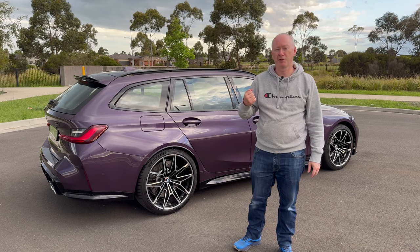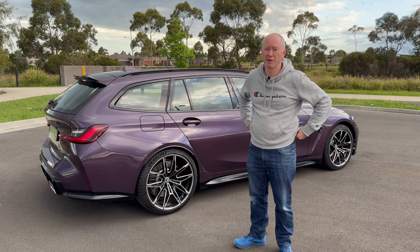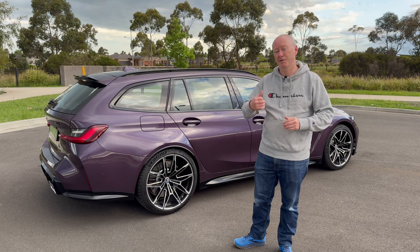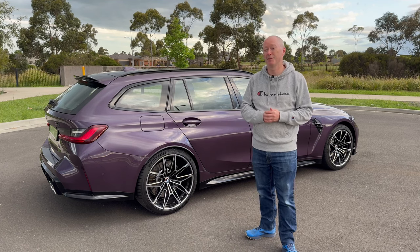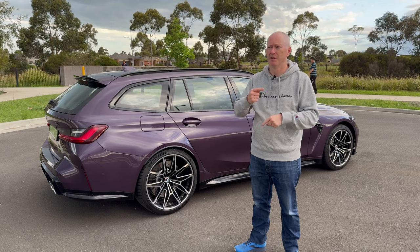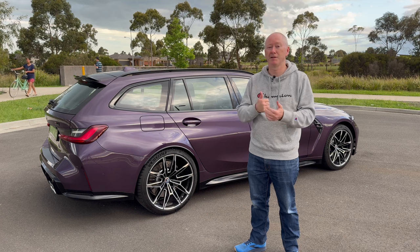That's the outside done. We're now going to jump inside and have a look at the interior. If you've got any questions or comments stick them in the comment section below. Give the video a like, share it with your friends, and subscribe to the channel. When I give this back I'm picking up a BMW M2, which I'm really looking forward to — I'll put a link to that video in the description.